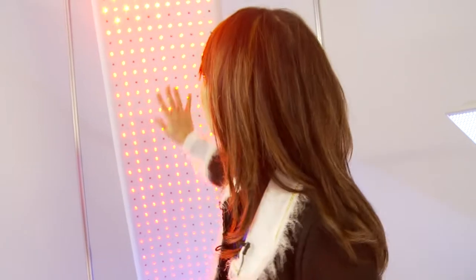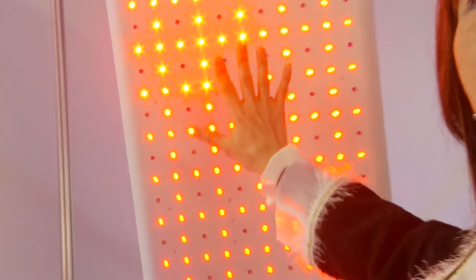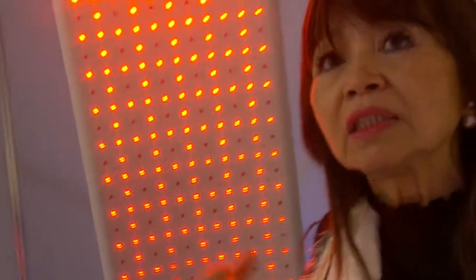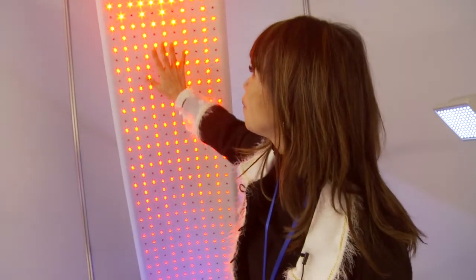Even when you stand right against it and don't feel anything, it's actually working really well. To demonstrate it, we can translate this light into sound. The sound that is in harmony with the body is the sound that sounds like the sun. Let me give you a little demonstration of how far this light can reach you.